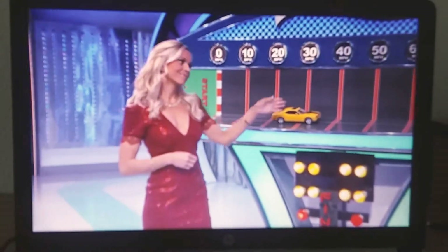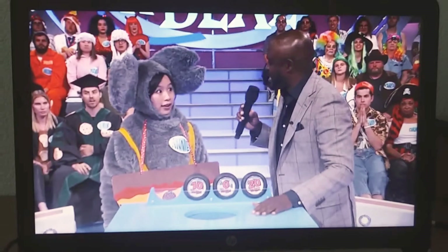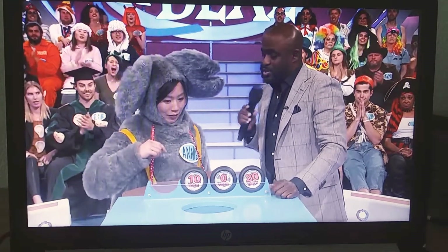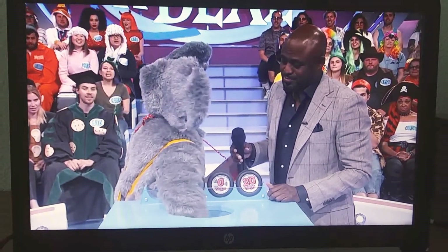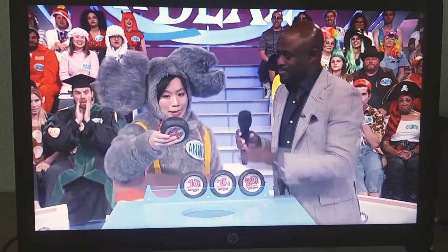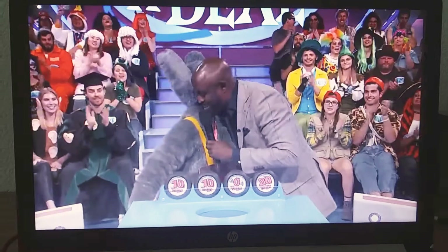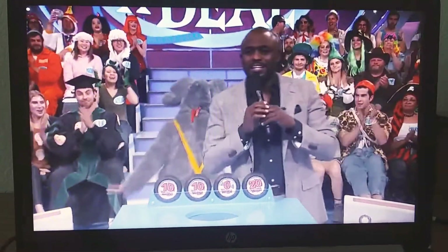All right, let's do a consolation pick, and I will give you five times the number that you picked. So if we get the 40 this time, we get 200 bucks. Oh my gosh! Ten. You get 50 bucks. That's okay. Thank you so much for playing. Thanks for being here. Have a seat. Well, let's make a deal right after this.